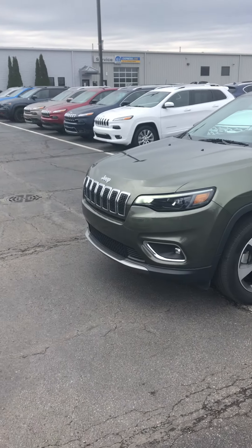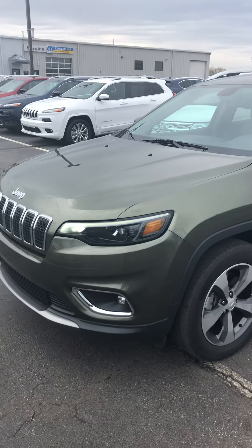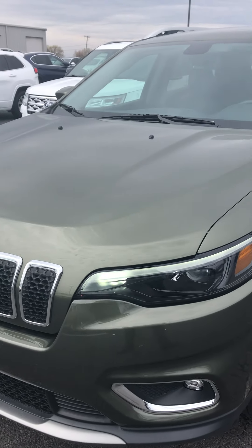Hey, this is Carter out here at Terry Hendricks Chrysler again. My co-worker actually came in to do something quick at work today, so I figured I'd get the video today instead of waiting for tomorrow for you. We're going over the 2019 Cherokee Limited in olive green. Going to go over the same like I did for the 2018 for you — an exterior and interior walk around.